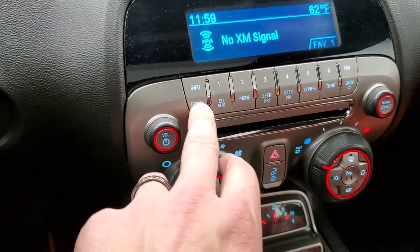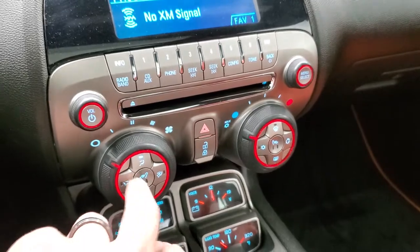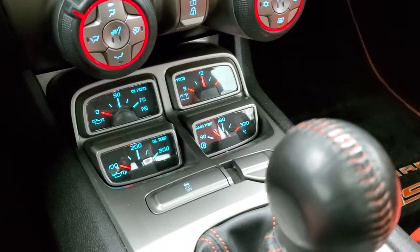It comes with AM, FM and Sirius XM radio capabilities, and you do get a CD player. There are your climate controls and heated seat buttons. It comes with oil pressure, oil temp, voltmeter and trans-temp gauges.